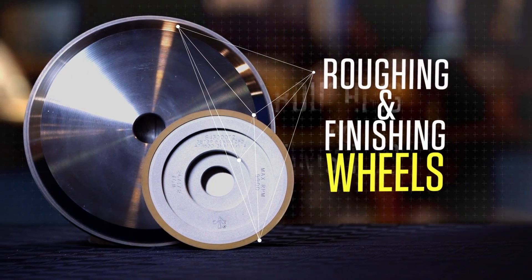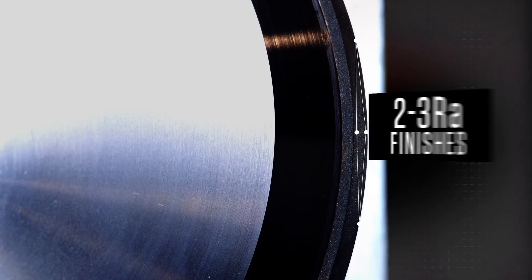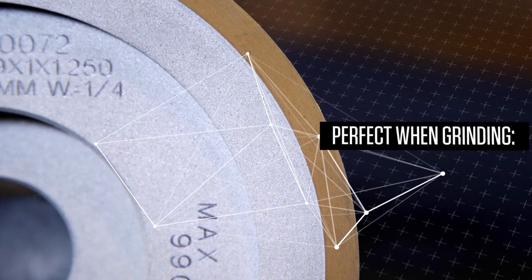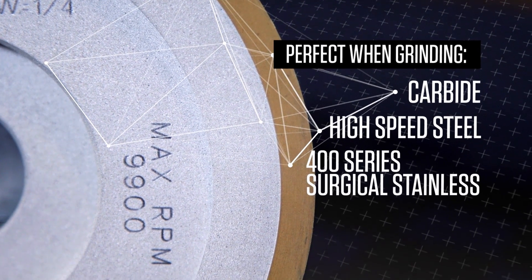Our roughing and finishing wheels for peel grinding can yield up to 4,000 parts per dress and produce 2-3 RA finishes, perfect when grinding carbide, high-speed steel, and 400 series surgical stainless.